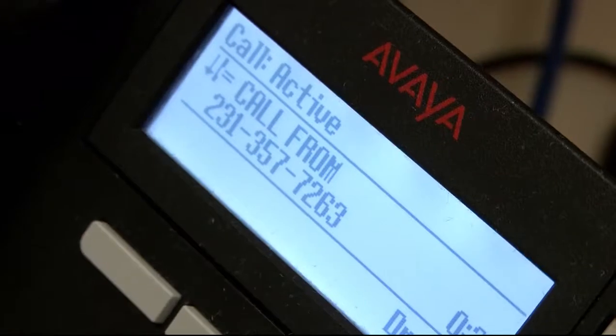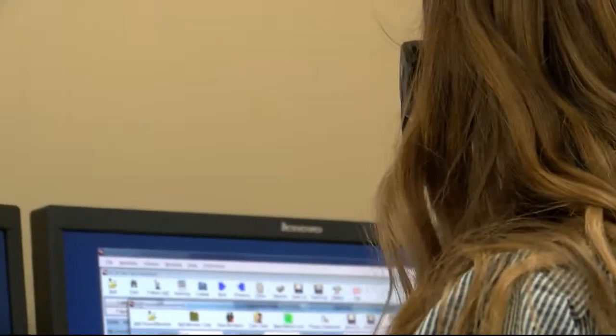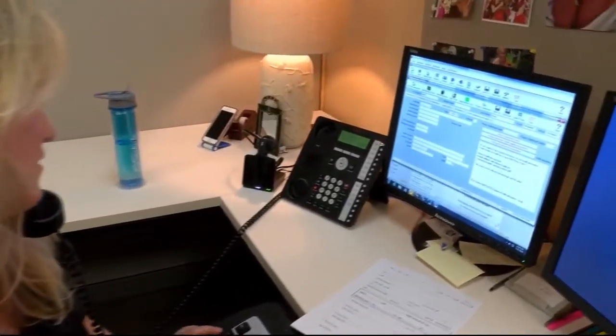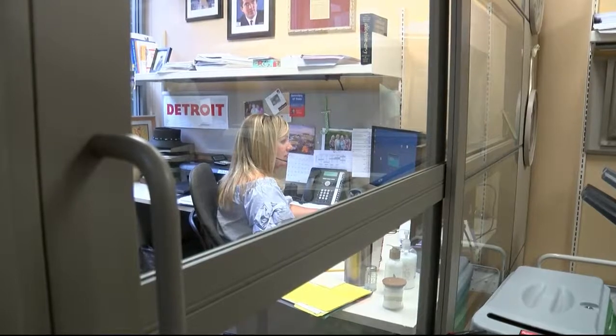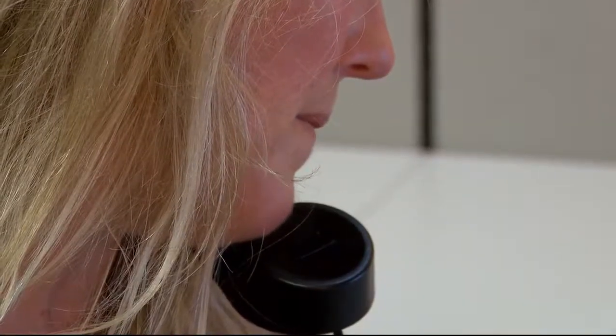Many times if the patient doesn't call us, we're actually coordinating and collaborating with hospitalists and clinicians inside the hospital to make sure we're transitioning patients appropriately before they discharge. Jackie Harding is the manager of Munson HealthLink. Her and her team are the navigators connecting people to vital Munson HealthCare services.